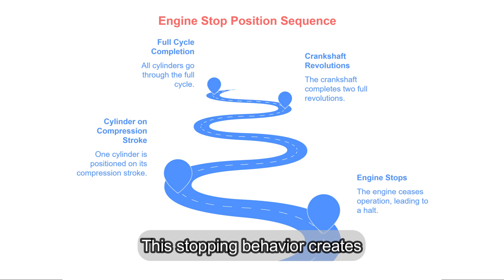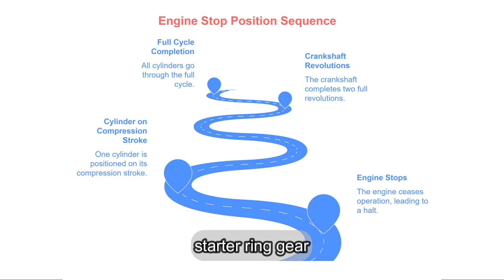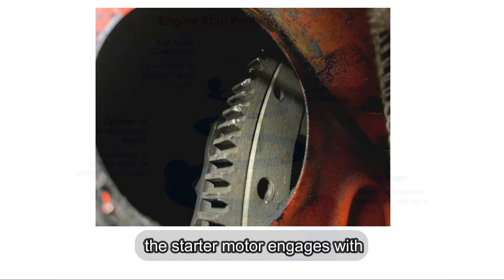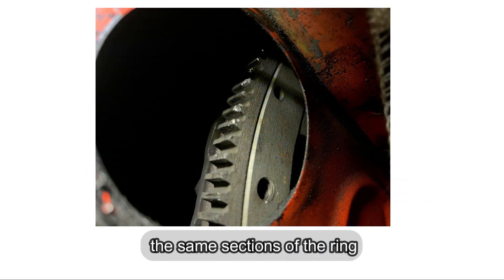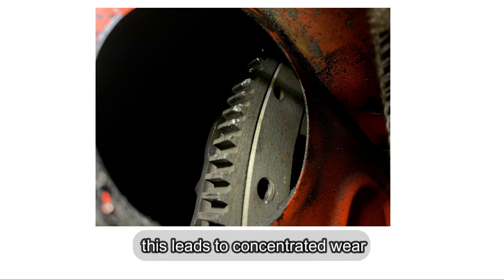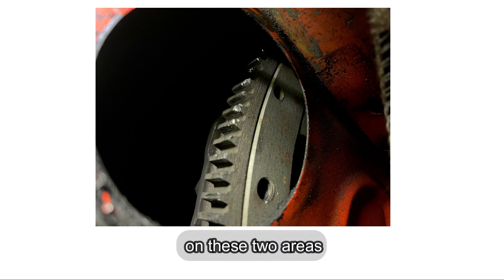This stopping behavior creates a unique wear pattern on the starter ring gear, which is the toothed wheel the starter motor uses to turn the engine over. Since the engine stops in the same two positions repeatedly, the starter motor engages with the same sections of the ring gear most often. Over time, this leads to concentrated wear on these two areas.